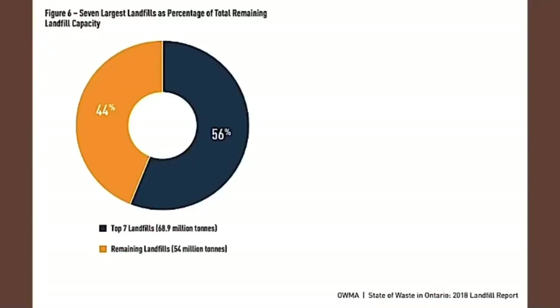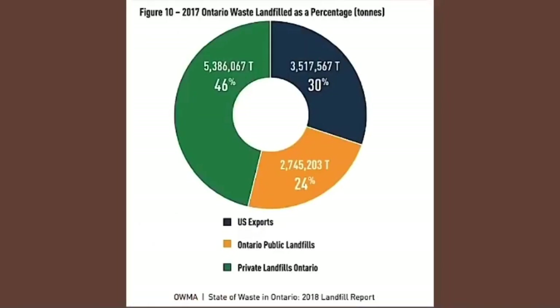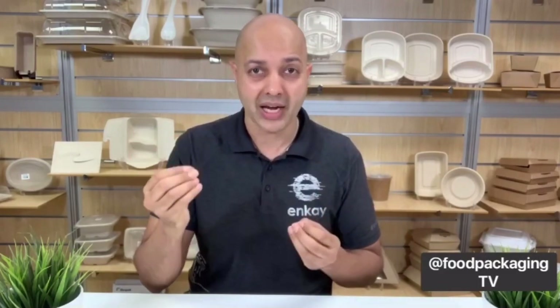Especially when looking at Ontario's seven largest landfills and their total remaining capacity, which is only 44%. Not to mention that Ontario ships almost one-third of its waste to Michigan, and this is set to decrease as landfill tipping taxes increase 1,100% per imperial ton.